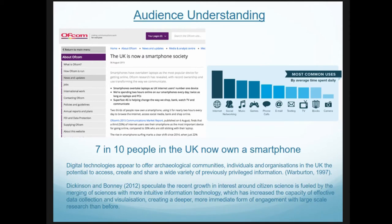It's not a surprise that the UK is now a smartphone society. This use of smartphones, social media, and web technology is something that really needs to be tapped into. There are a number of people identifying the power of smartphone technologies in citizen science projects and volunteer engagement, and it's not a secret that younger audiences like to sit at their mobile phones.